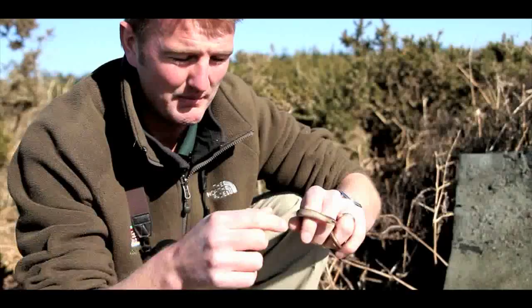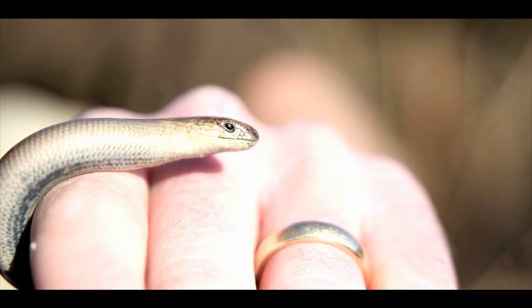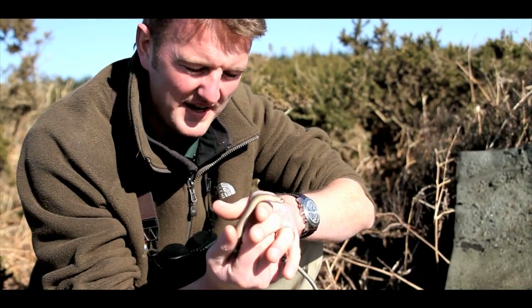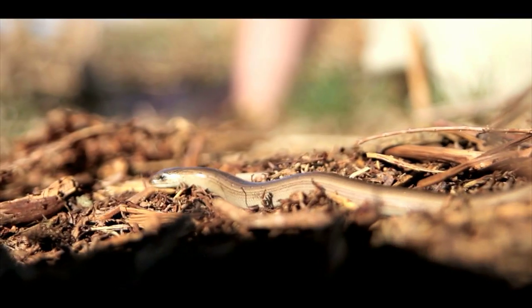Under this trap we found a little slow worm — a quite common and well-known lizard in this country, but actually world famous for being the longest-living lizard in the entire world.